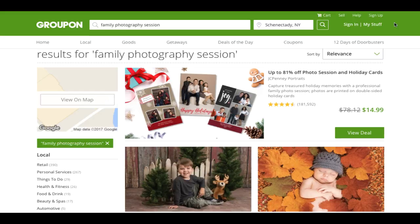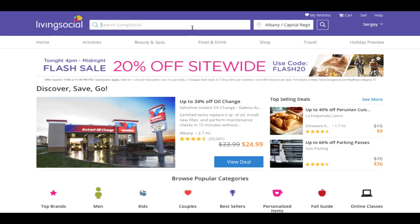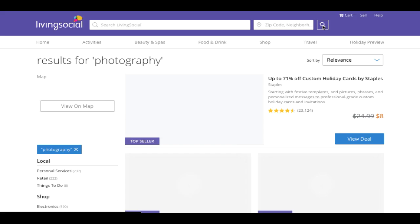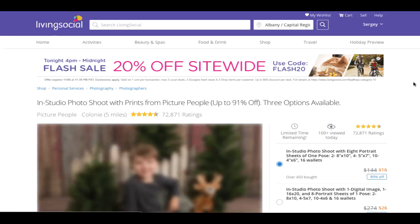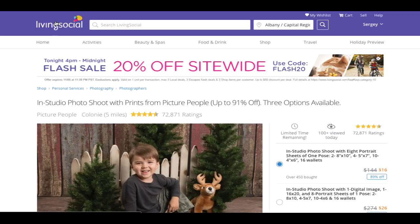Another site is LivingSocial. LivingSocial actually joined together with Groupon, but it is a different website. If you're running something with Groupon, it will be featured on LivingSocial as well. Type in photography and search, and you'll see very similar deals — here is a local one by the Picture People showing an in-studio photo session. Groupon and LivingSocial are harder for smaller operators to get into, but if you do get featured, you'll get a lot of clients. I was able to get many clients to do a photography class with me.